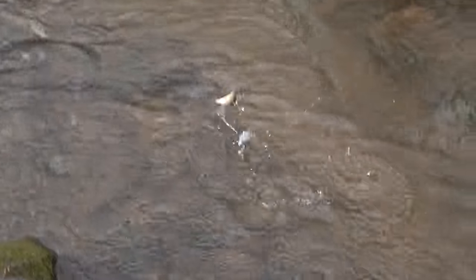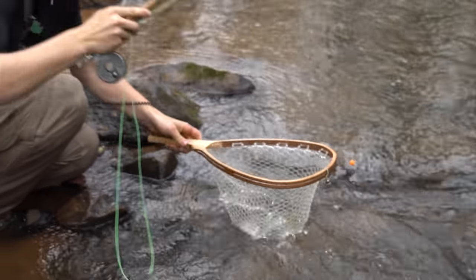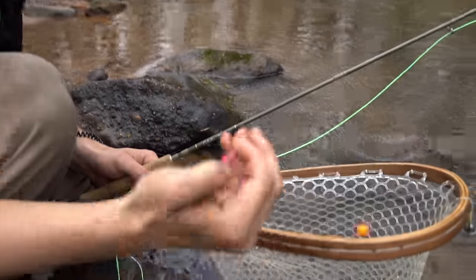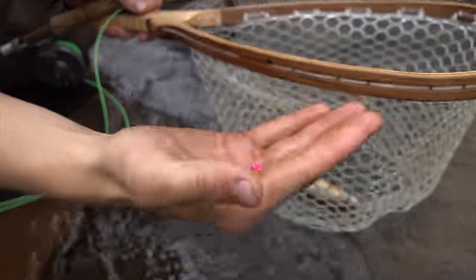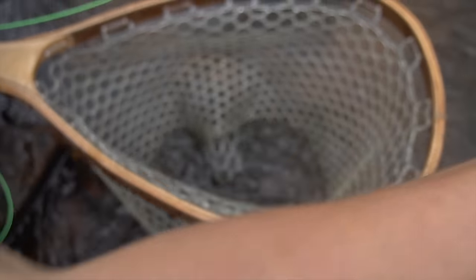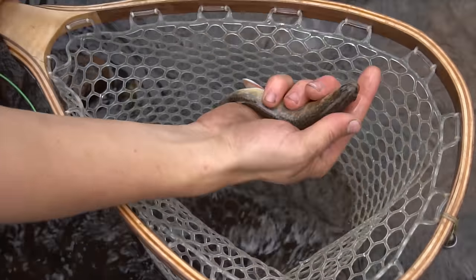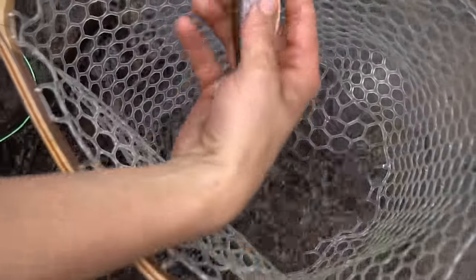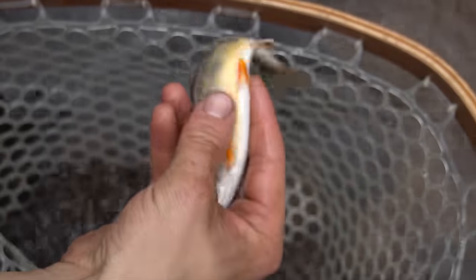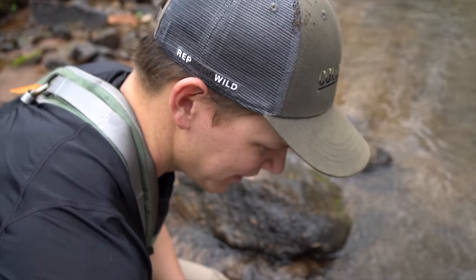There we go! Pink lively legs right there — he crushed it! Let's take a look at him. Not a big fish, but man, they don't get more colorful than that right there. Beautiful, beautiful native brookie. We'll get him back — plenty more of them in here. That's what we came here for.